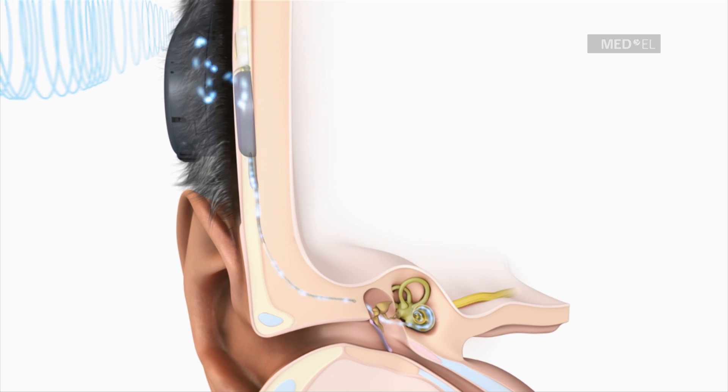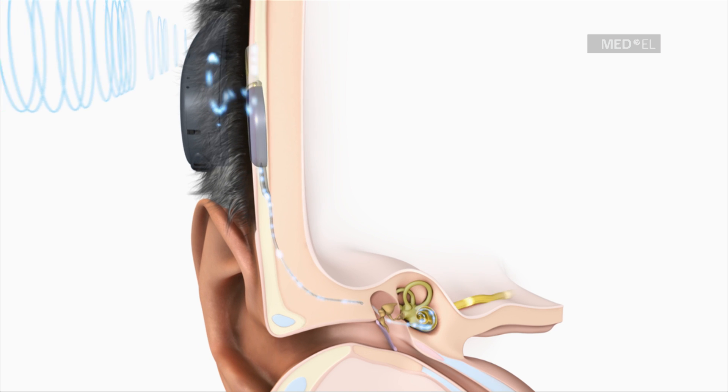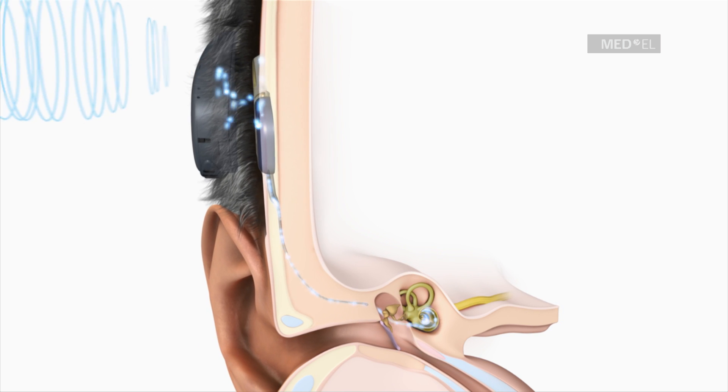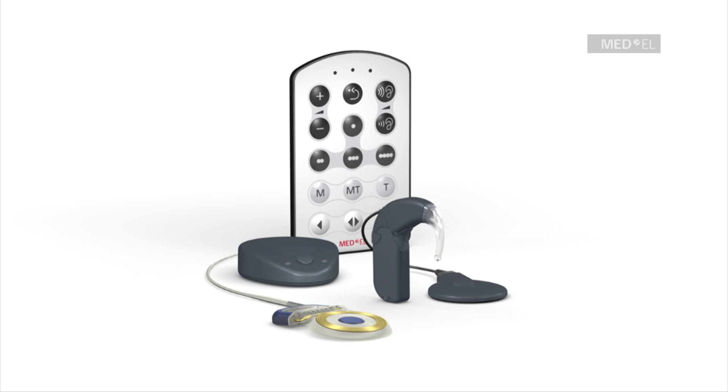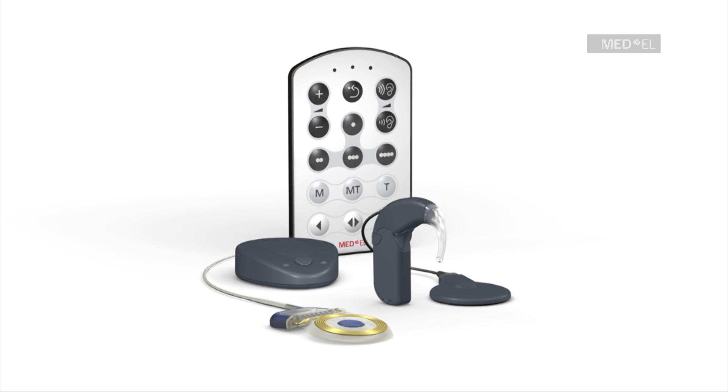In this way, it is possible to use a medical device to replace a human sense. The Maestro Cochlear Implant System sets the standard in ease of use, hearing performance, and reliability.